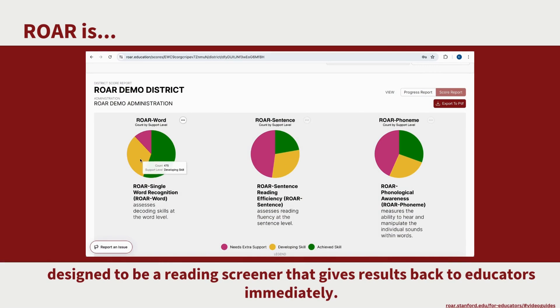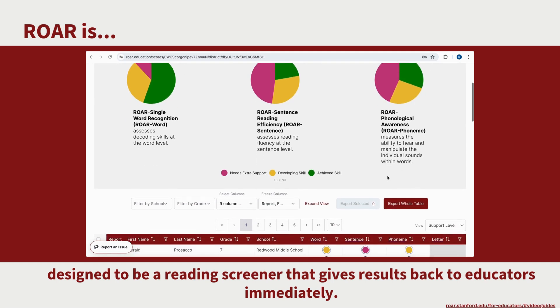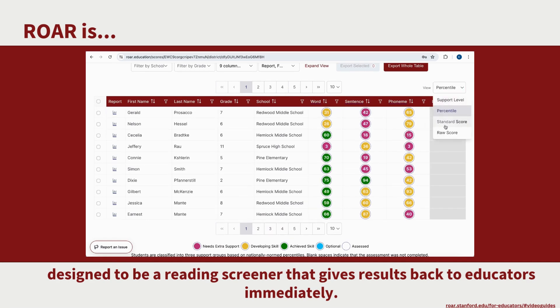ROAR provides educators and teachers with immediate access to assessment results upon students' completion. Administrators are able to see overviews of students' progress and results as well as individual reports for each student. For a more detailed look at the educator dashboard, please review our video at this link.